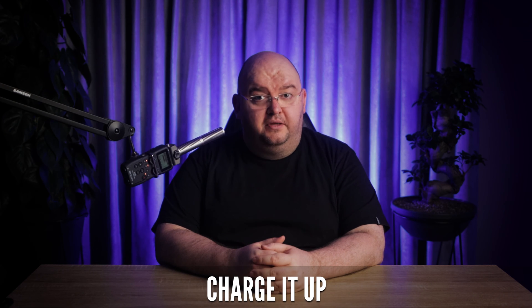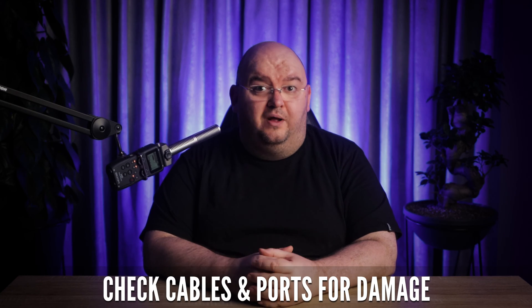The next fix is all about battery life. Make sure your phone's charged up, and if you haven't charged it in a long time, give it a good half hour before expecting signs of life. And check the cables and ports while you're at it.